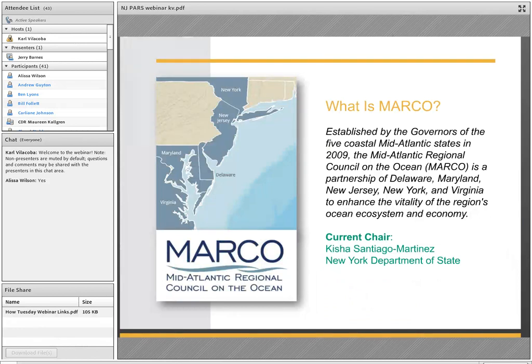For those who might not be familiar, MARCO was established a little over a decade ago by the governors of New York, New Jersey, Delaware, Maryland, and Virginia to collaborate on ocean issues. The current chair is Keisha Santiago Martinez of New York State.